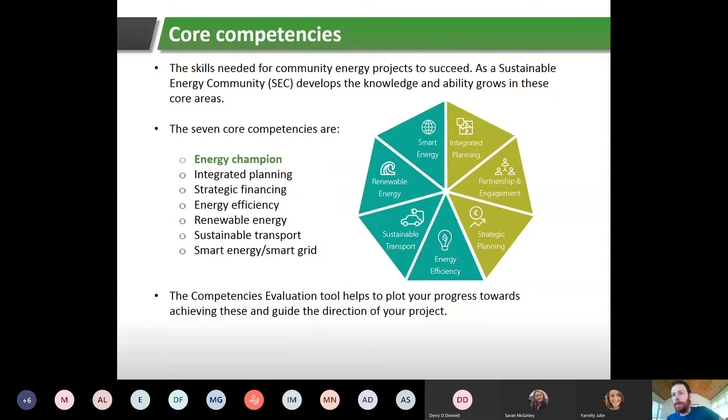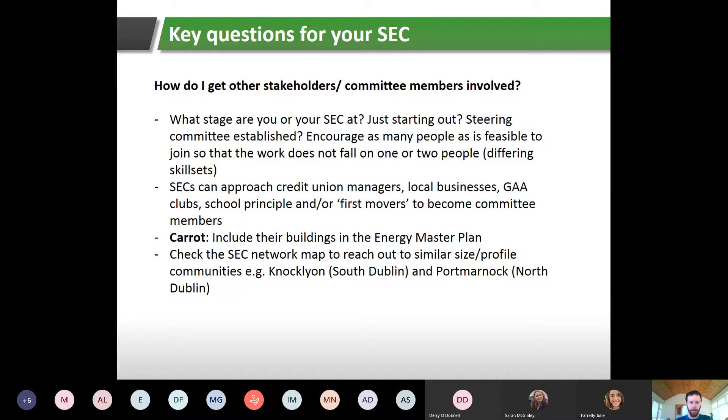You may already be on the SEC network, or you might be considering joining, or just at the beginning stages of working out what your SEC might be about. SEAI have identified seven core competencies — basically the skills needed for community energy projects to succeed: energy champion, community engagement or partnerships, integrated planning, strategic financing, energy efficiency, renewable energy, sustainable transport, and smart energy or smart grid.